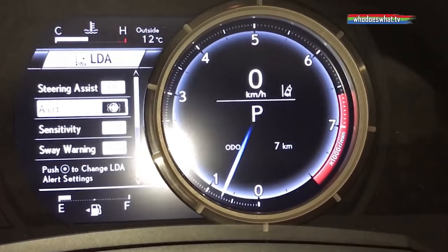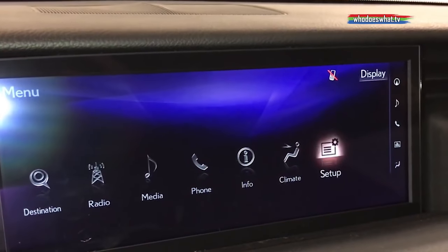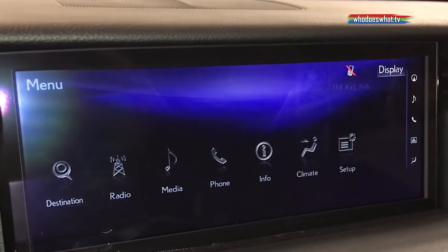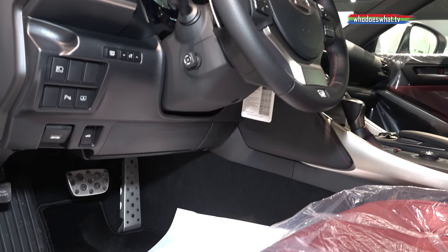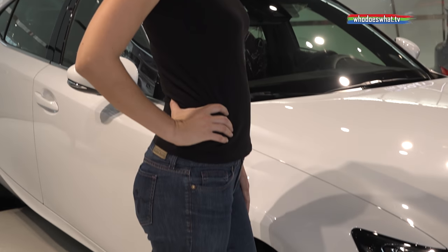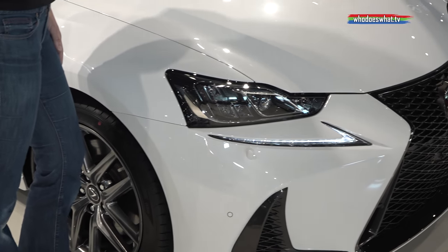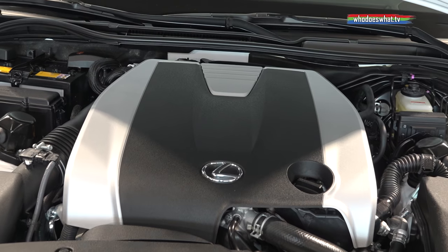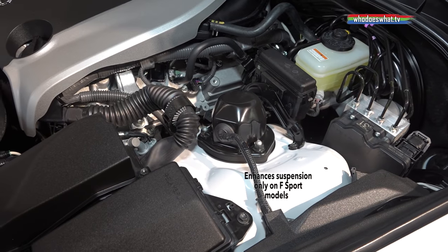If you're wondering what Lexus IS stands for, it denotes Lexus Intelligent Sedan. The front grille gets stronger. Thank you.